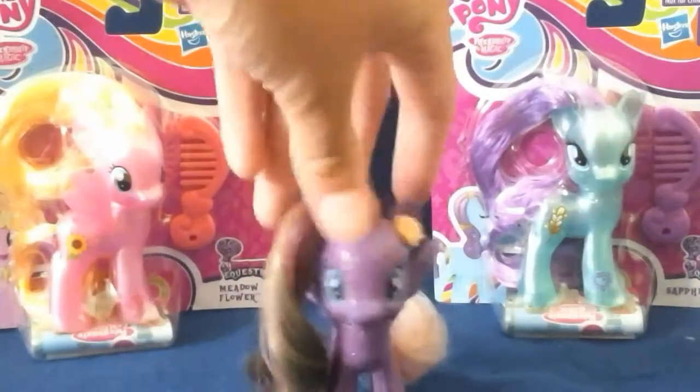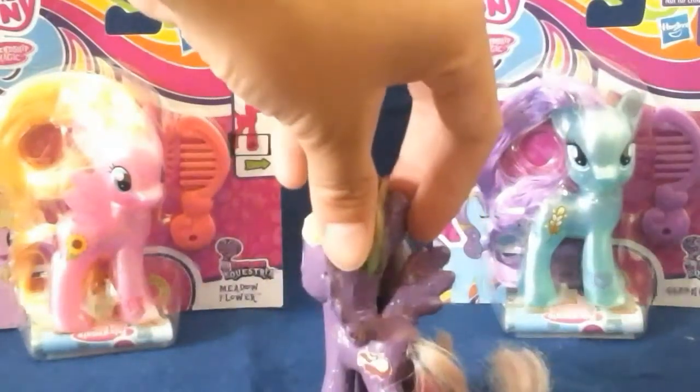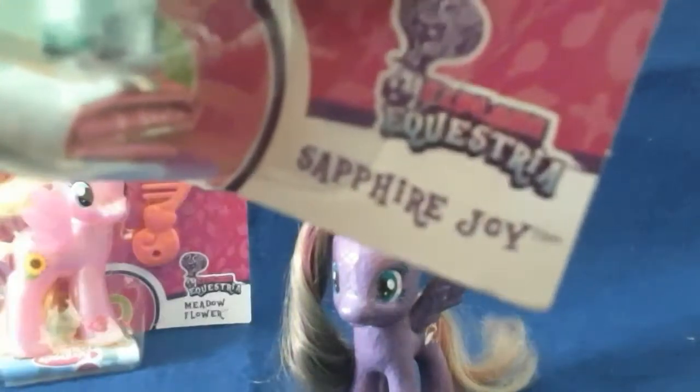Hi Dragon Hearts, it's Jess Feng and today I'm here to review two new beautiful ponies. Their names are Meadow Flower and Sapphire Joy.